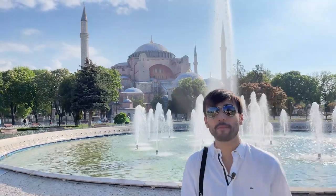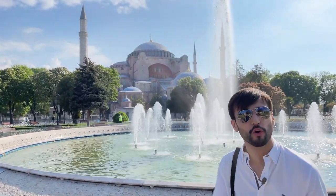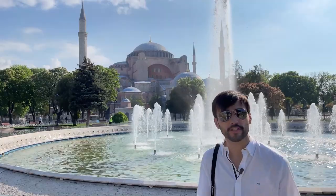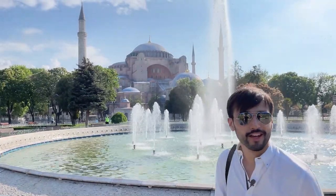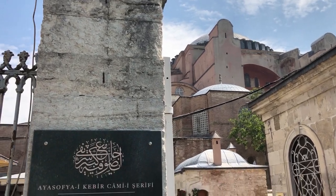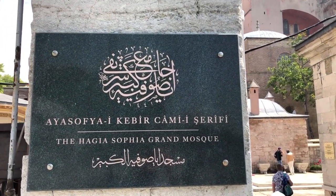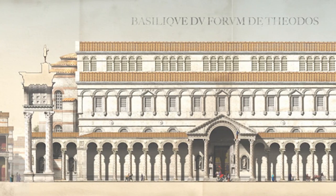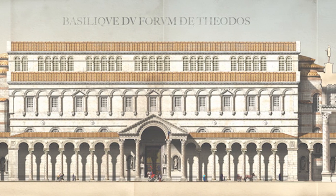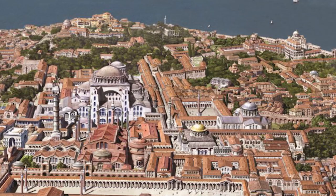This church was built by Emperor Justinian, who was thinking about what Rome meant, and what the new Rome would mean in Constantinople, a new city. One of the best churches ever made, Hagia Sophia was built over a church that Roman Emperor Constantine had constructed, which was burned down in 532.